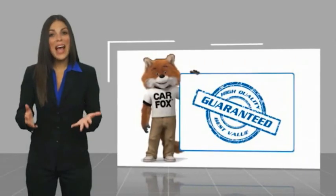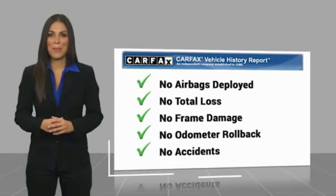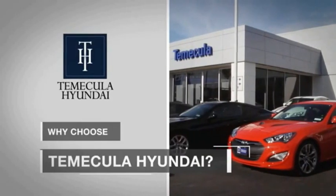Here's another high-quality vehicle with a Carfax vehicle history report. Be sure to find a complimentary copy of this report online or contact the dealership. This vehicle qualifies for the Carfax buyback guarantee. Why choose to make it a Hyundai?